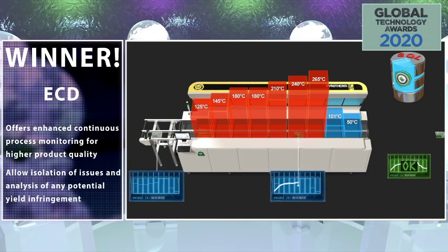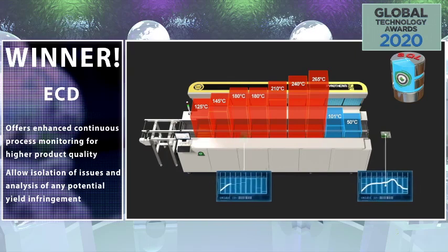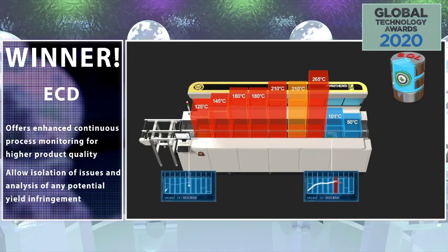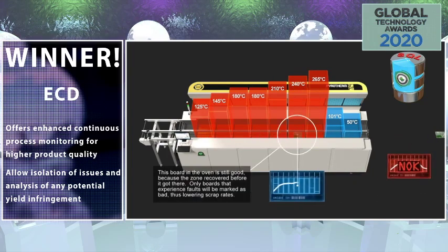Oven Sentinel delivers in-depth reporting with flexible data extractions, facilitating detailed data output for PCB oversight, business analytics, quality analysis, and trends for preventative and corrective actions.